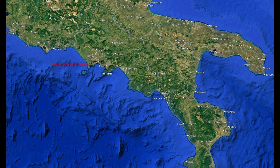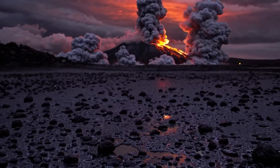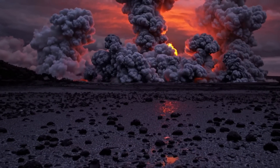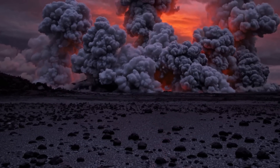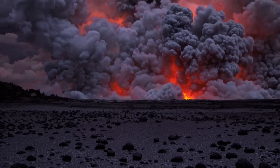Contemporary reports noted ash layers 30 cm thick in Pozzuoli, 3 km away, and 2 cm even in Naples, 20 km distant, with fine ash carried as far as Calabria and Apulia, 200 km to the southeast. The ash was wet, with accretionary lapilli — small ash balls — consistent with phreatomagmatic activity, when magma explodes on contact with water. Intense eruptive activity continued through the night and into the next day.